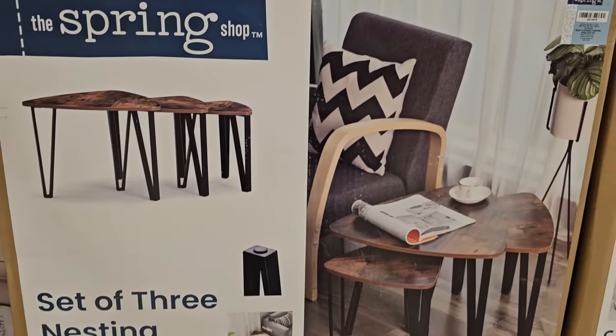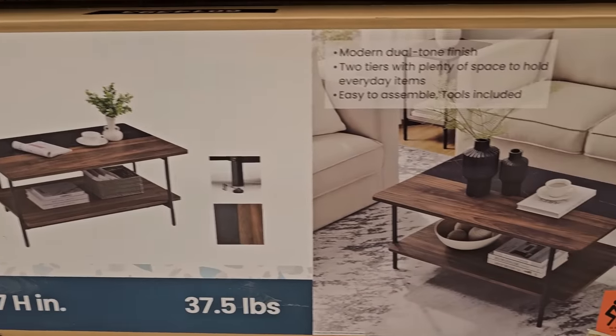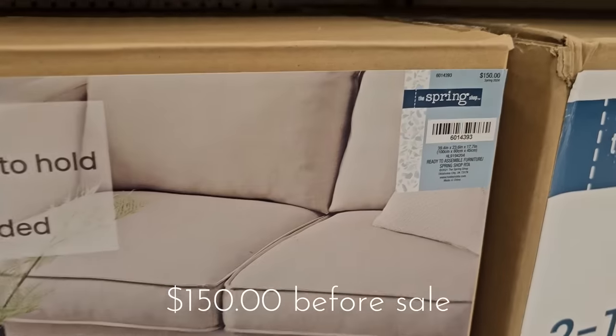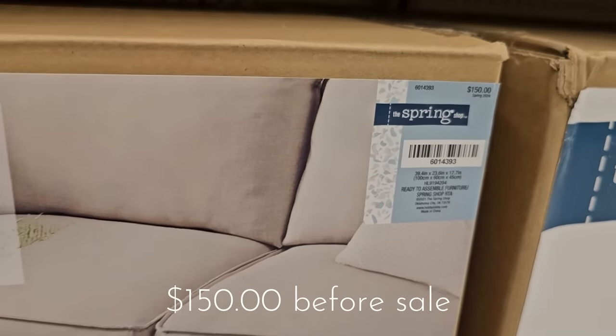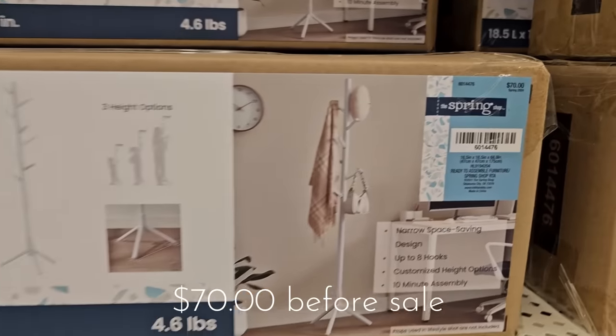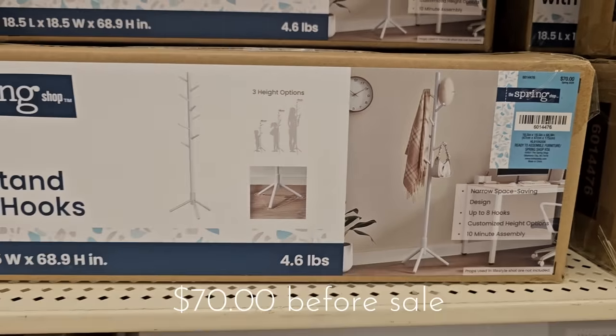There was a great selection of these little tables — end tables, coffee tables, nesting tables, so many things to choose from. I will try to link as many things as I can, but shopping in store is probably your best bet to find most of this.